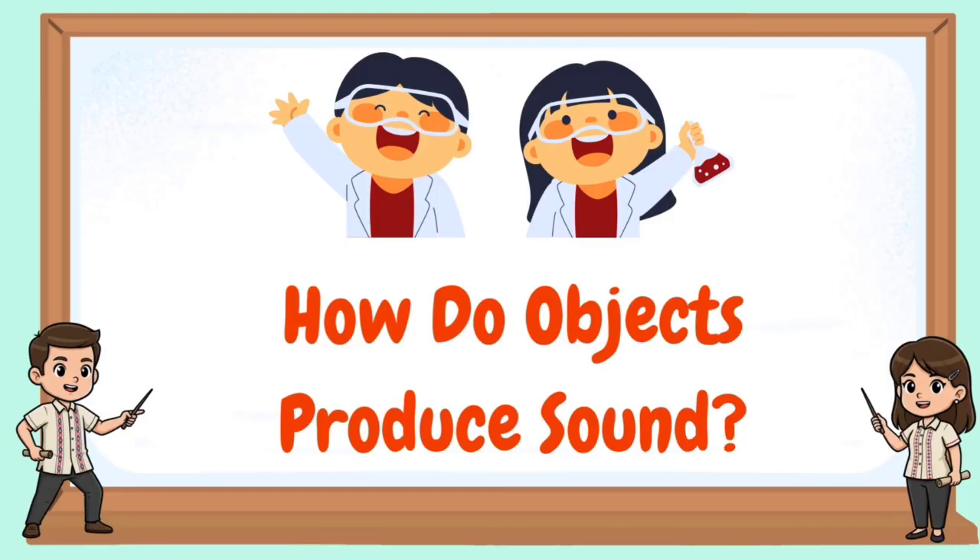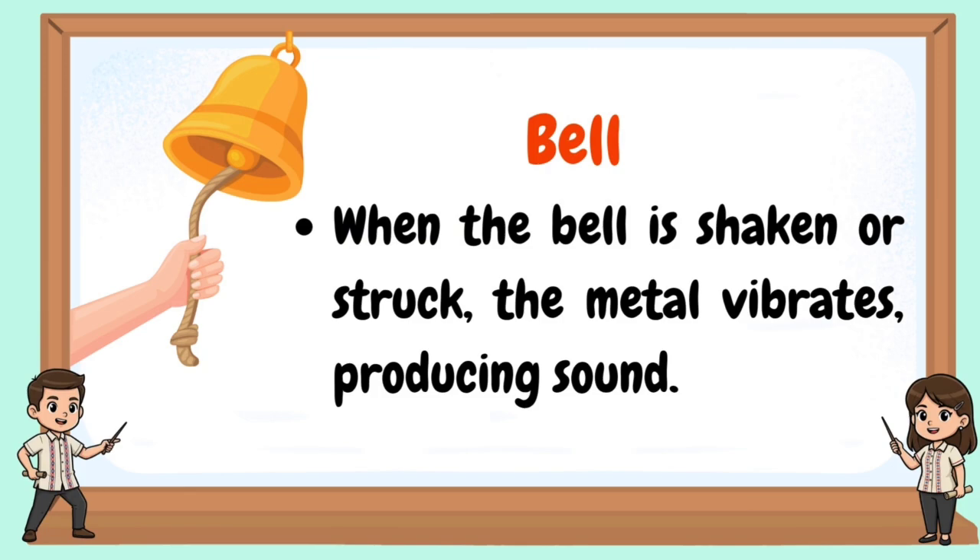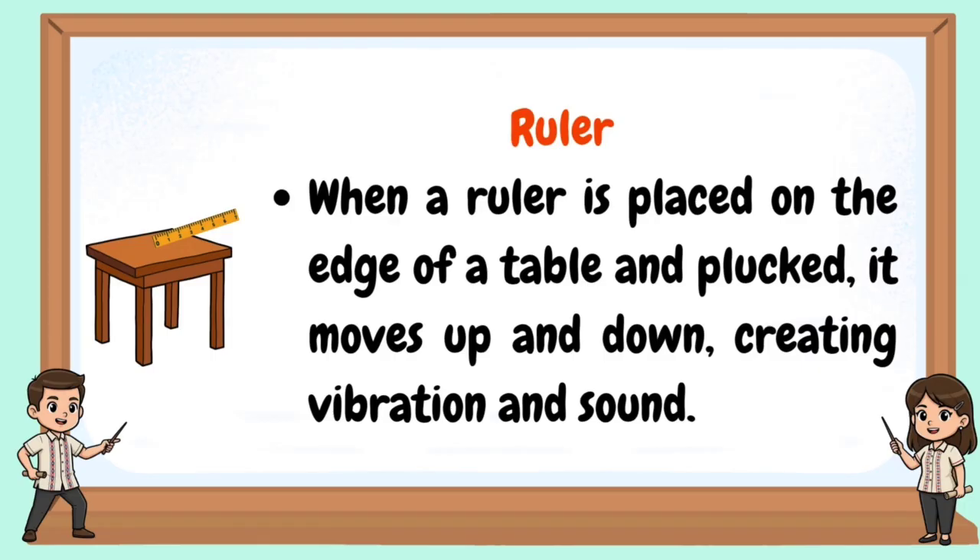How do objects produce sound? Bell: when the bell is shaken or struck, the metal vibrates, producing sound. Ruler: when a ruler is placed on the edge of a table and plucked, it moves up and down, creating vibration and sound.